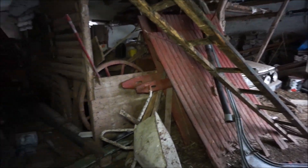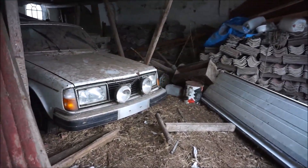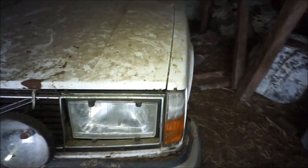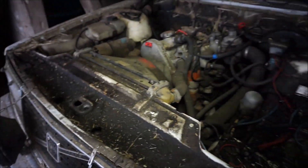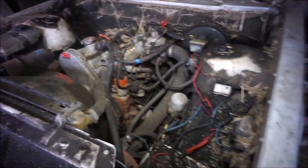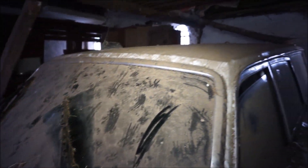Oh, there's a car here — a Volvo. A Swedish car! What's up Sweden? That's actually in good condition, just a little dust on it. Oh, the engine is smelling of oil.